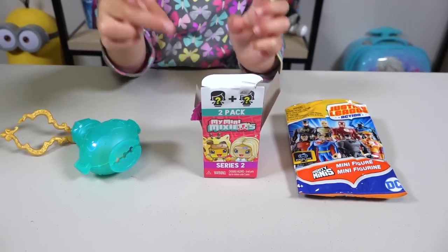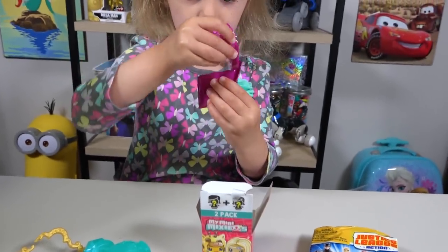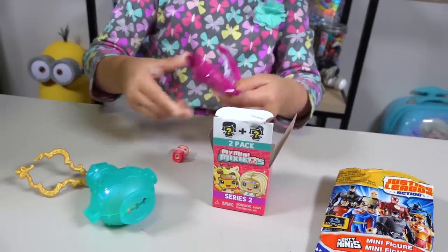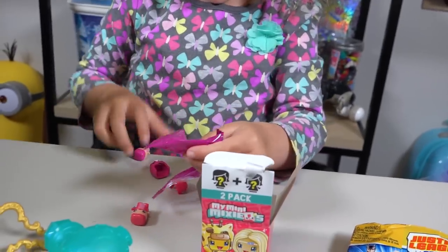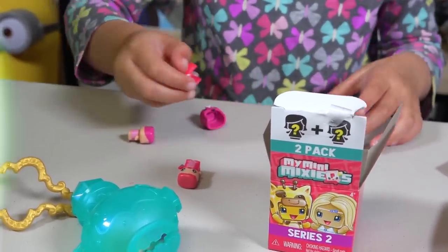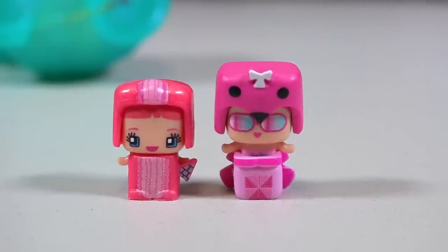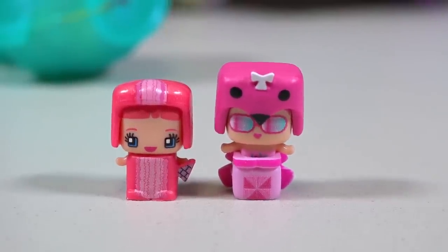You ready, Chloe? I want to open this one — these are Series 2, we haven't seen these before! Let's dump them out! What you got? There are a lot of them! That time we got the Flamingo and the Pink Macaroon! The Pink Macaroni? You silly girl!